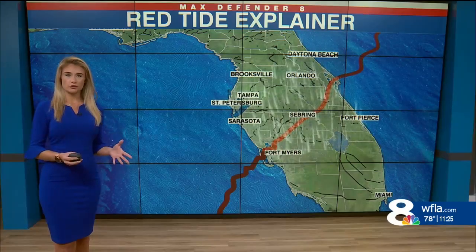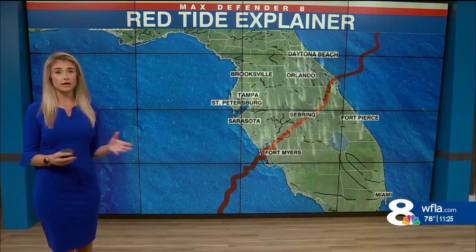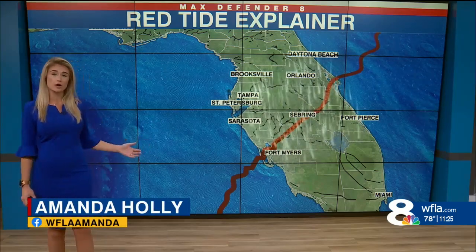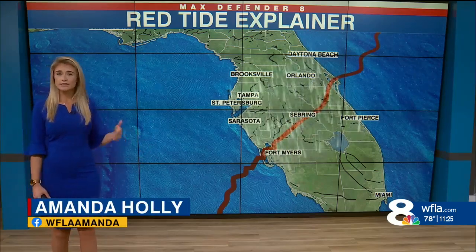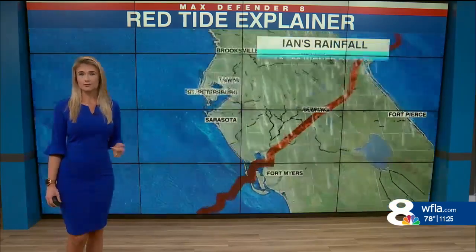Amanda Holley joins us now to talk about the rainfall from Ian and how that really could have kick-started this. So it is very difficult to directly link cause and effects to red tide, because red tide — that algae bloom — is very much naturally occurring, especially well out in the Gulf of Mexico. But there are certain things that exacerbate the situation, and one of those things is runoff from heavy rains.